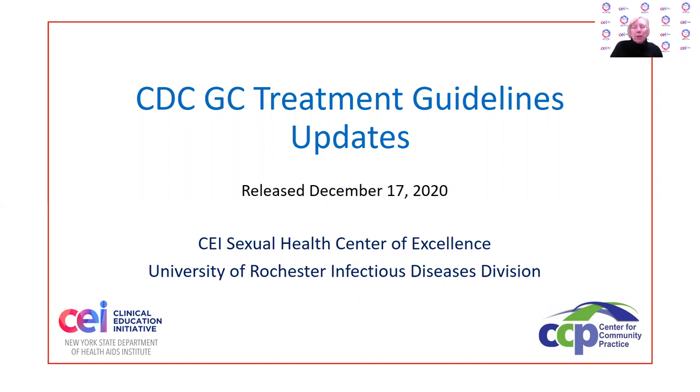Hello, my name is Margie Urban, and I'm an infectious disease physician at the University of Rochester in Rochester, New York. I'm also the principal investigator for the Sexual Health Center of Excellence, one of the centers sponsored by the New York State AIDS Institute's clinical education initiative. Today, I'm going to talk to you for just a few minutes about the CDC updated gonorrhea treatment guidelines that were published on December 17, 2020 in the MMWR. This will be a just-the-facts kind of presentation with new doses and regimens. So let's get started.